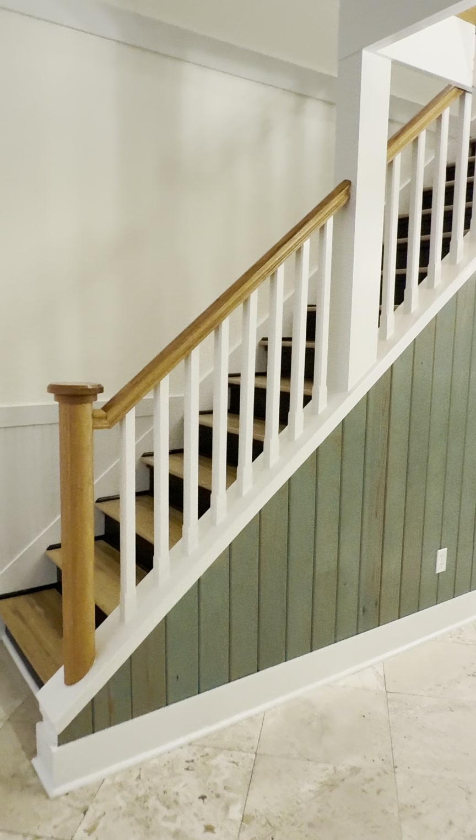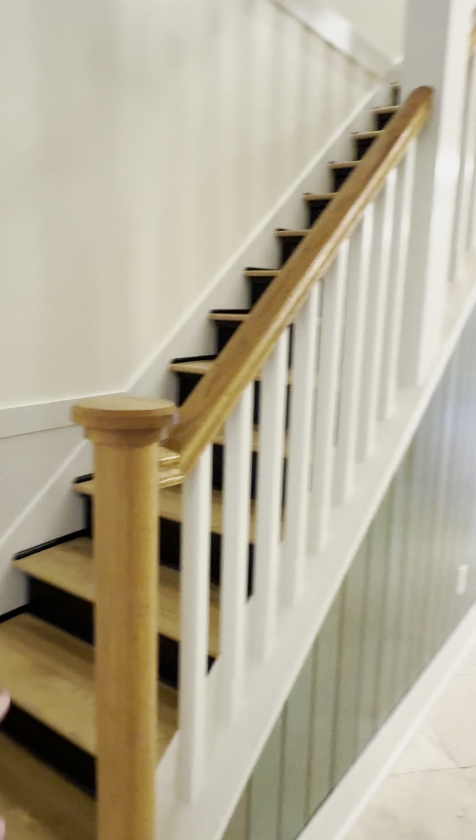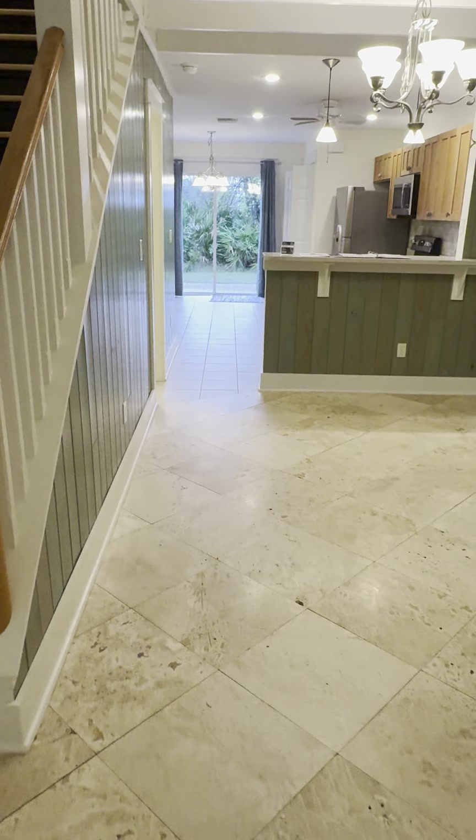They have actually added a balcony-type situation right above the dining area, which I kind of like. Otherwise it would have been open all the way up to the ceiling.